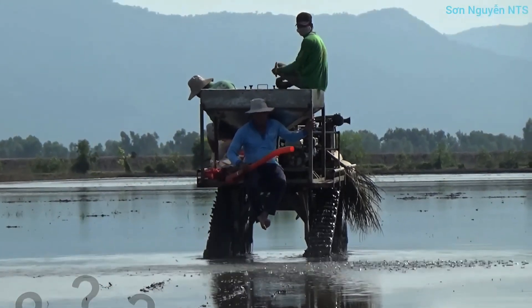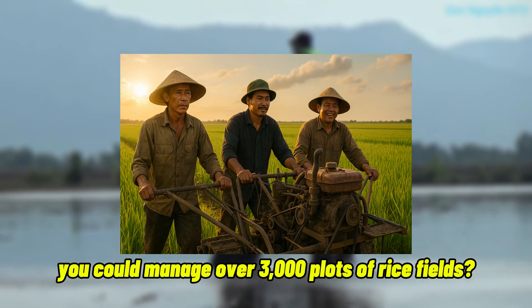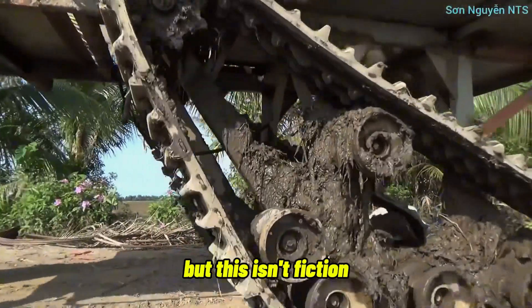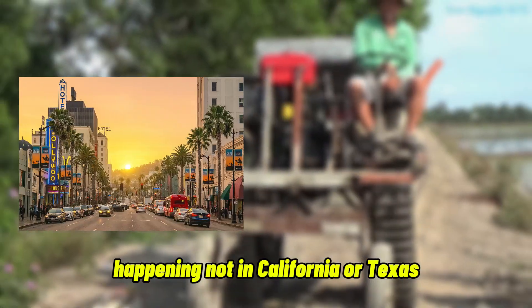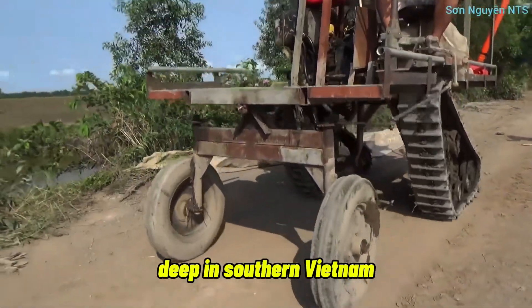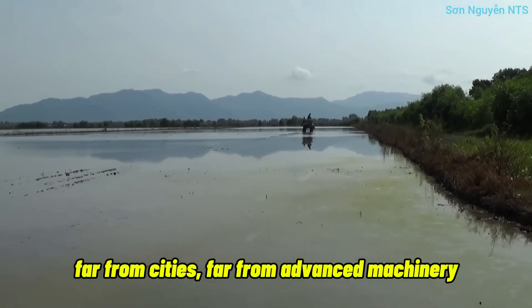Have you ever imagined that, with just three people and a handmade machine, you could manage over 3,000 plots of rice fields? Sounds unbelievable, doesn't it? But this isn't fiction. It's a true story, happening not in California or Texas, but in the wet, rural farmlands of the Mekong Delta, deep in southern Vietnam, far from cities, far from advanced machinery.